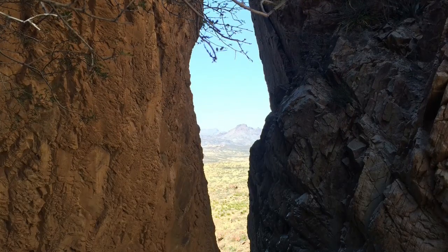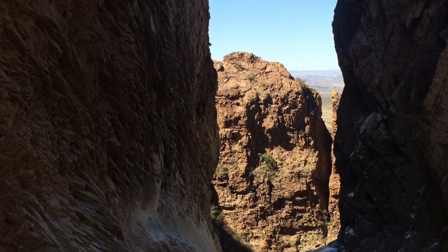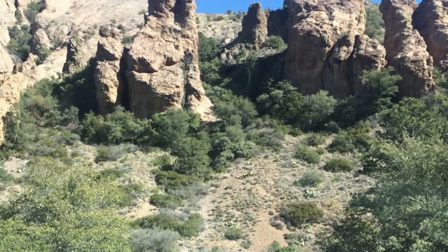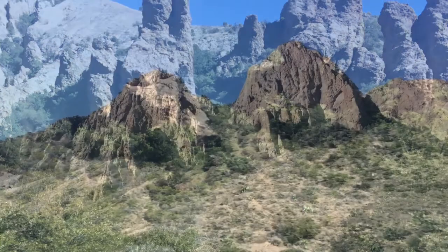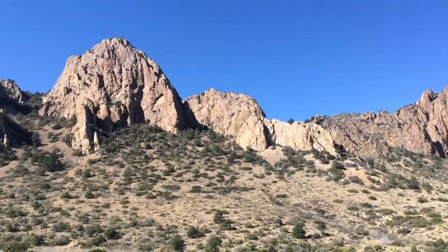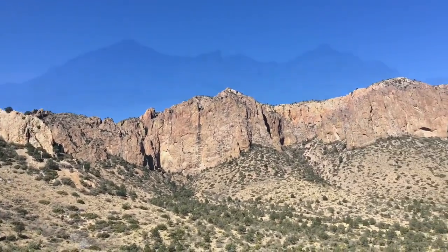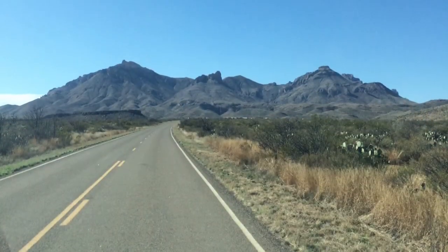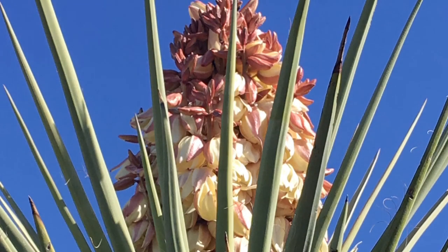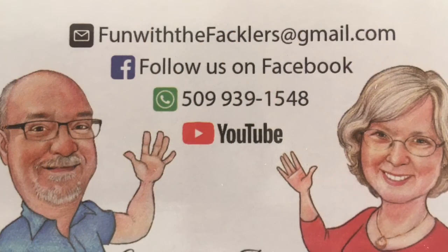I have no idea how far this drops but Tammy was not going to let me get close enough to check it out. So we're at the end of the canyon and the hike. After a couple of drinks it was time to drive back to our campsite. If you ever visit Big Bend National Park, make sure you hike the Window Trail.